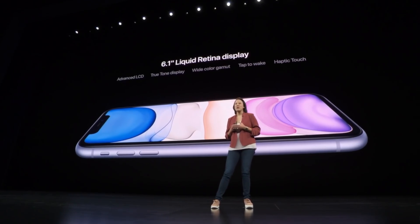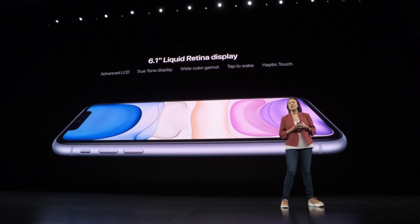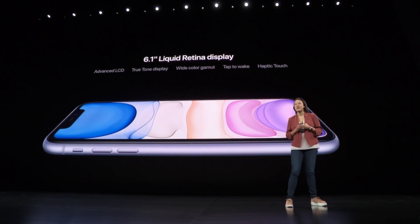It has a 6.1-inch Liquid Retina display with True Tone, wide color, tap-to-wake, and haptic touch in even more places with iOS 13, like contextual menus.